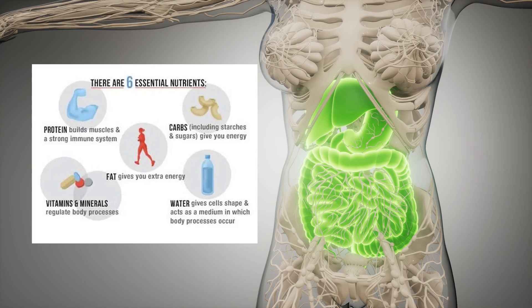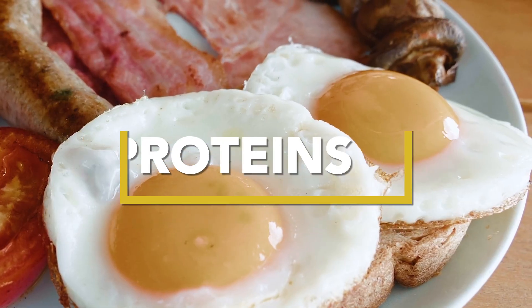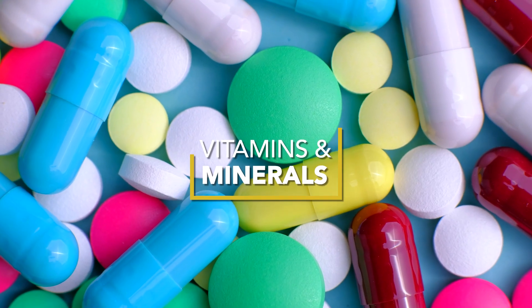This course reviews each of the major nutrients and their function in the body, including carbohydrates, proteins, lipids, vitamins, minerals, and water.